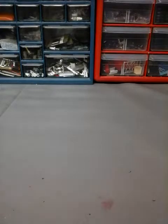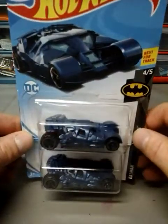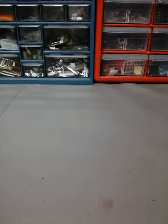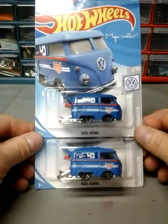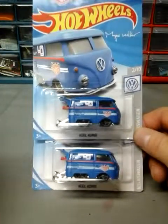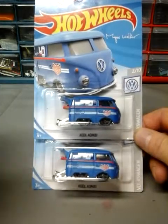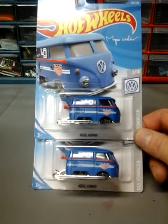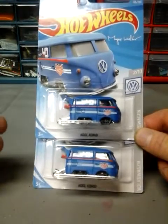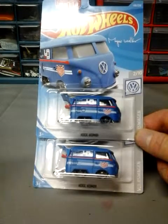Next I have two of the Dark Knight Batmobiles in blue. Then I got two more of the Cool Combis — I already had one from before. I made the mistake of buying one online; the car and shipping was like five or six bucks, and I ended up finding two more at the store about a week later. So if I would have waited I would have got two for 94 cents instead of paying six bucks for one. I'm not going to make that mistake again.